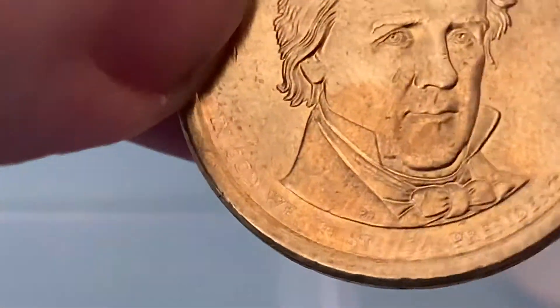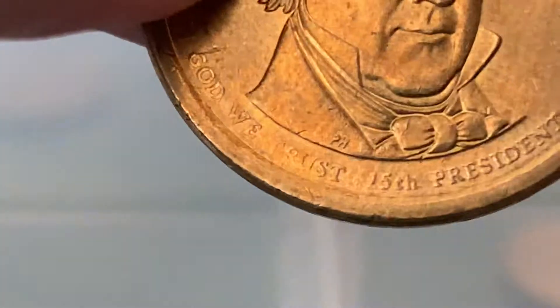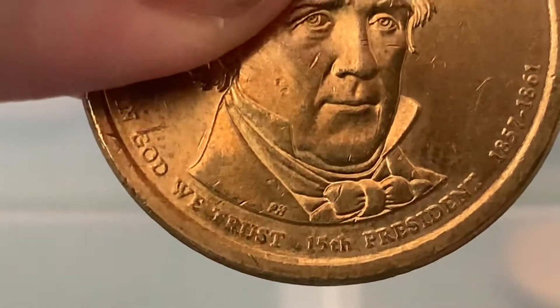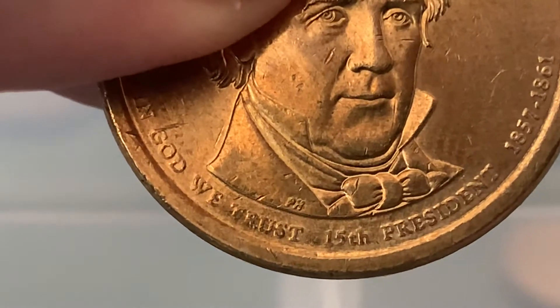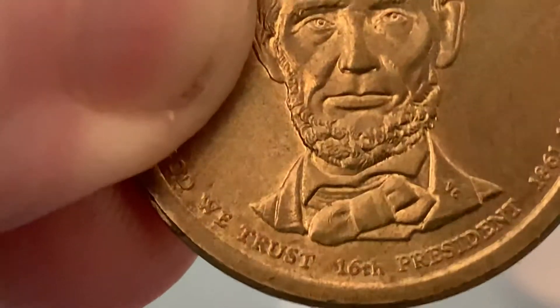James Buchanan. What? So many Jameses. That is... the 16th. This is the last one that I also put in — that was Abraham Lincoln. So what's he supposed to be? That's obviously the 16th.